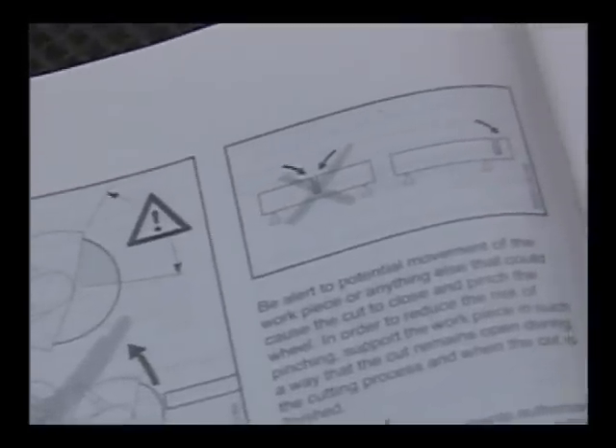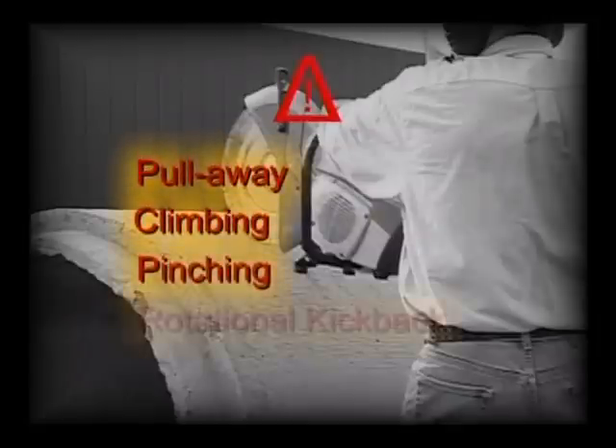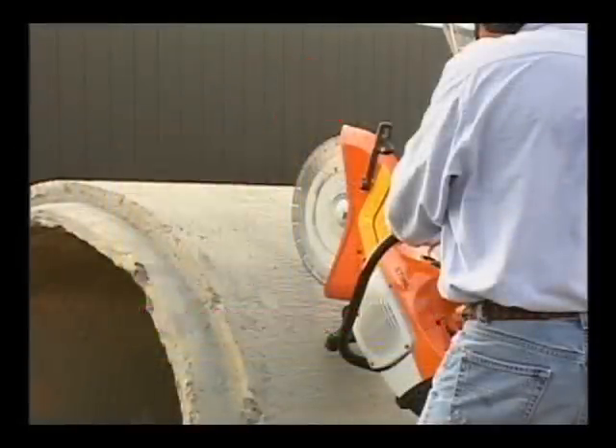Reactive forces may occur at any time the cutting wheel on your cutoff machine is rotating. If the wheel is slowed or stopped by frictional contact with any solid object or by pinching, reactive forces may occur instantly and with great force, which could result in the operator losing control of the machine, possibly resulting in serious or fatal injury. Understanding the causes of these reactive forces may help you avoid loss of control. These reactive forces are categorized as pull away, climbing, pinching, and rotational kickback. The most common of these are pull away and climbing.